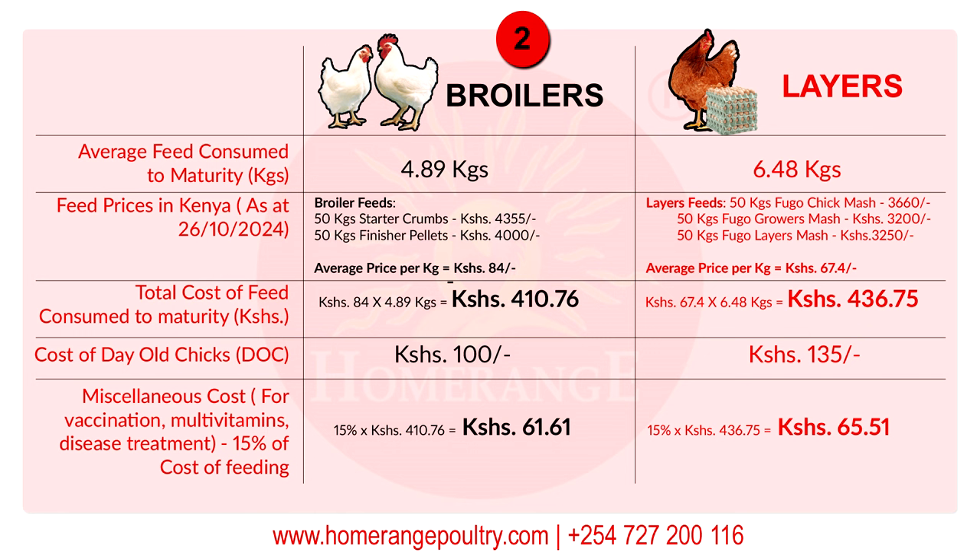One thing that is very clear is that the two birds do not consume the same type of feed. For broiler birds there is broiler feed, and for layers there are layers feeds. For prices in Kenya currently as of 26th October 2024: a 50 kg bag of starter crumbs is going for 4,355 shillings, while a 50 kg bag of finisher pellets is going for about 4,000 shillings. To get the price per kilo, add the two — 4,355 plus 4,000 — divide by 100, giving you a price of 84 shillings per kilo of broiler feed.